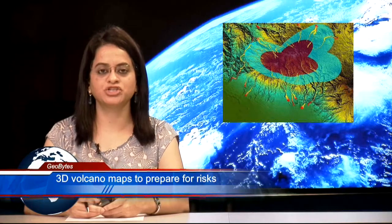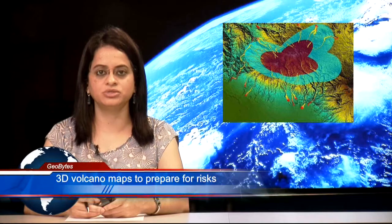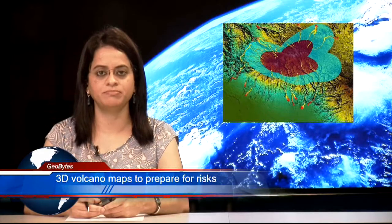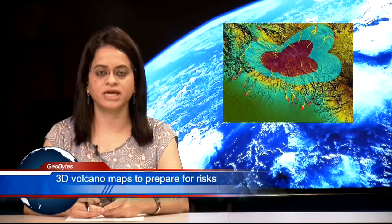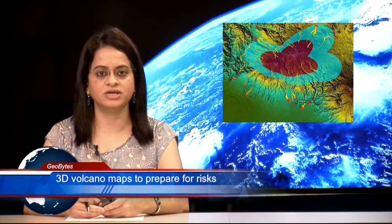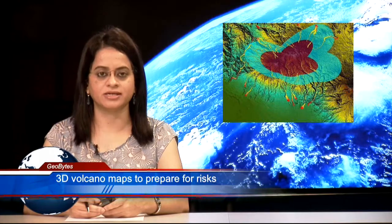A volcanologist with the Geological Society of America, Dr. Ian Sagninor, is using 3D printing to prepare people for volcanic eruptions. Through this volcano terrain project, Sagninor is creating miniature scale models of regions that are at risk.